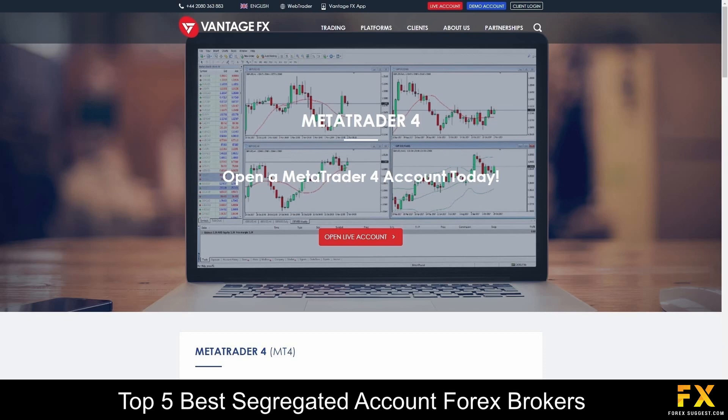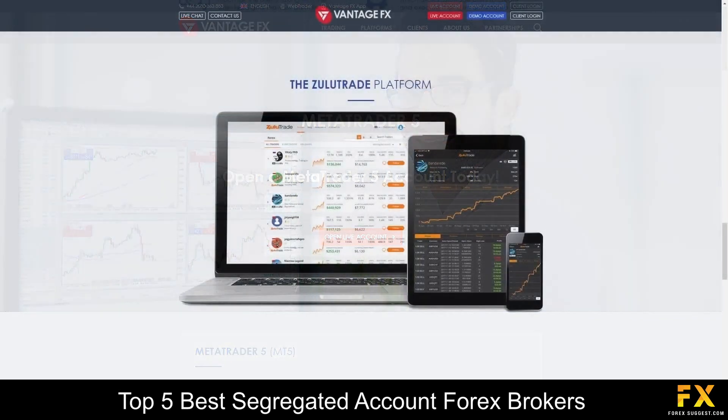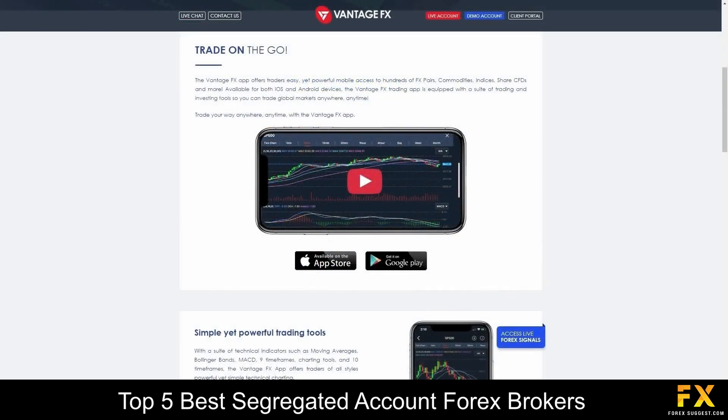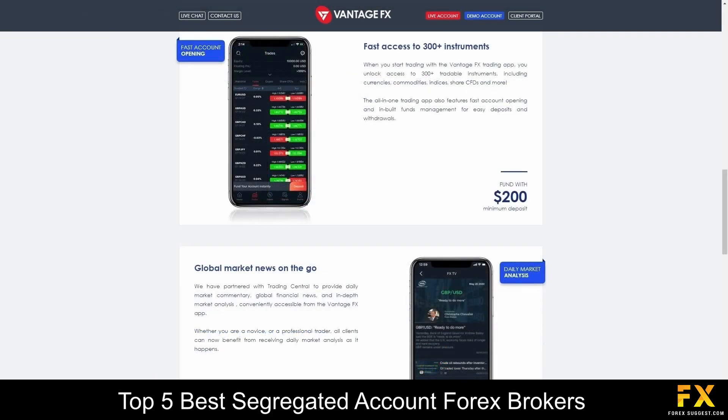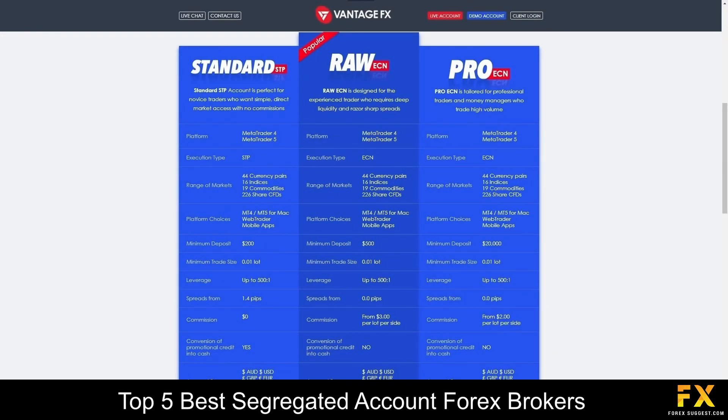Available platforms are supported on MetaTrader 4, MetaTrader 5, ZuluTrade, and the VantageFX mobile application, all supported on Windows, iOS, and Android operating systems. Their accounts are provided on Standard STP, RAW, and Pro ECN accounts, with up to 44 tradable currency pairs, lower minimum deposits, lower spreads, and more.